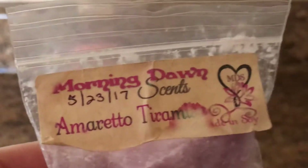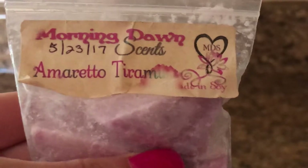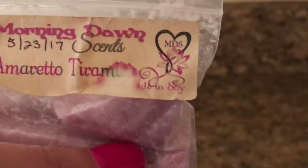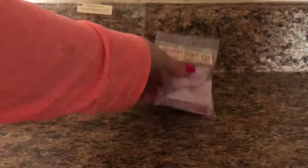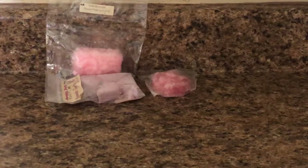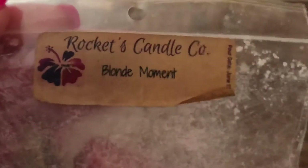I have from Morning Dawn, Armietto Tumasini — I'm not really sure how to pronounce that, but there's that one. And then I have Rocket's Cameco Blonde Moment. I have a bag of that.